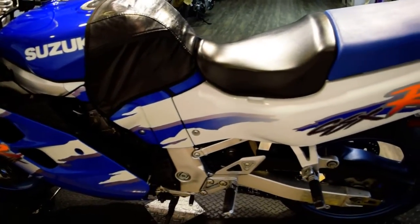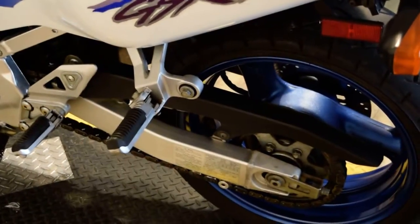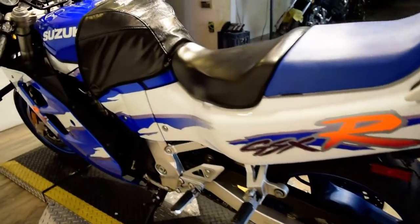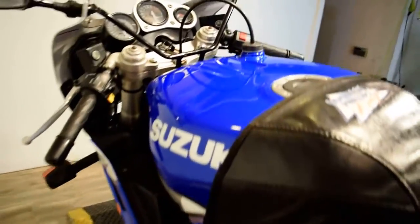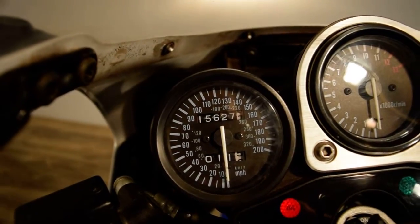We are in our busy summer season, so if you're interested in this bike or any of our others, call us right away. Our number is 847-526-0500. Or you can always come in person to check any bike out. Our address is 315 North Rand Road in Wakanda, Illinois.